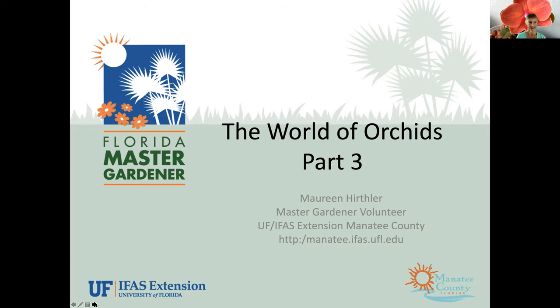Today we have with us Maureen Herthler, who's been with our program here for a number of years, and her topic today is advanced orchid care. This is part three of the world of orchids. If you happened to have missed part one and part two, it will be up on our YouTube channel. My name is Maureen and I am a master gardener volunteer. So let's talk orchids.